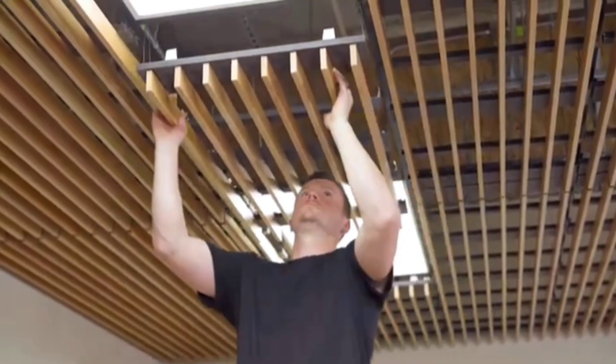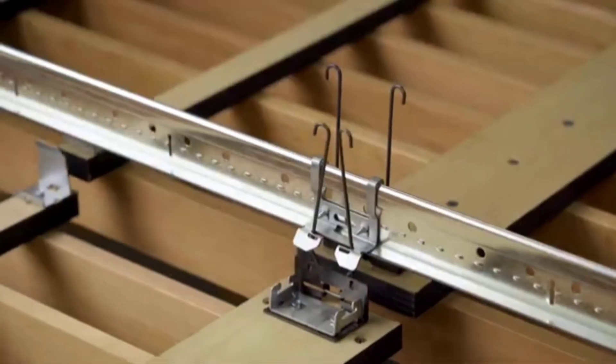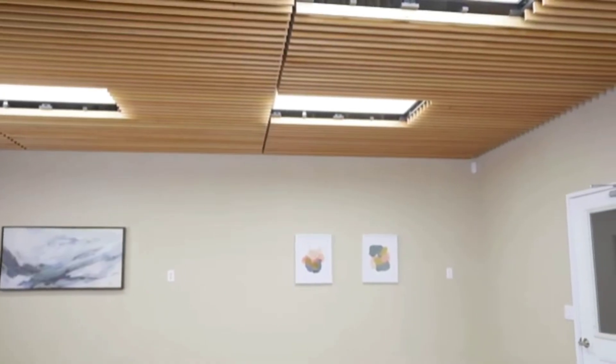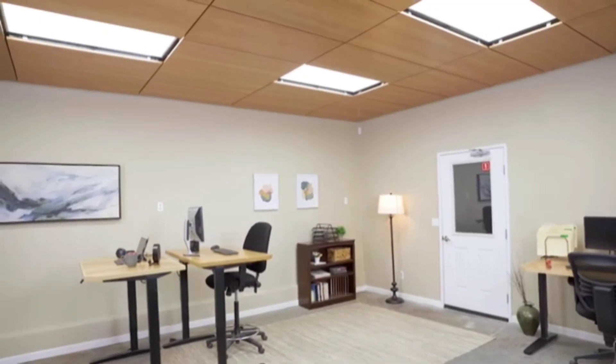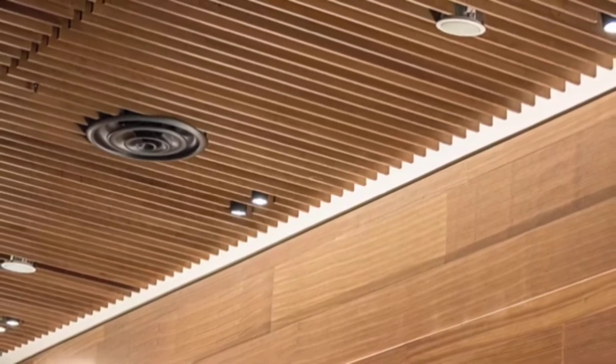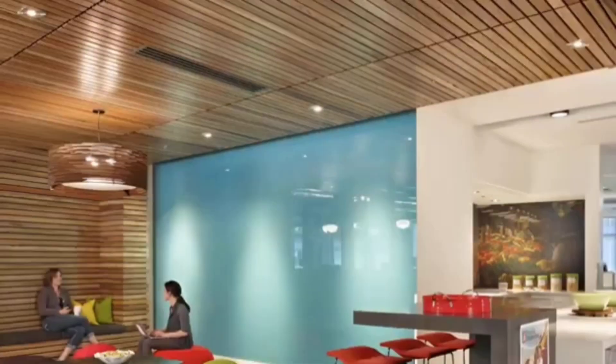Look at these wooden suspended ceilings from Nine Wood. The veneers are made of natural oak or cherry and they are so simple to remove that a worker only needs to hinge down the panel — no equipment needed, saving them from having to climb up and down a ladder.